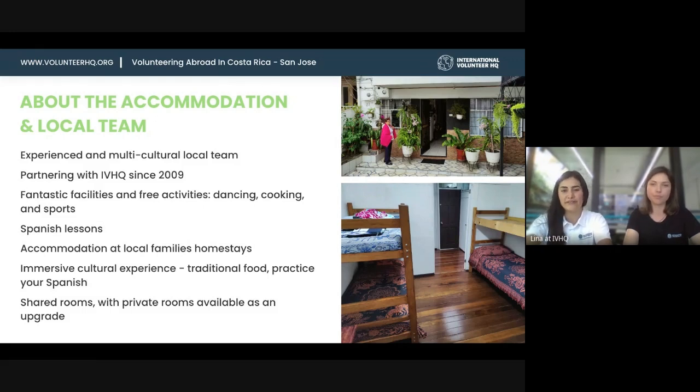The family will do two of your meals — breakfast and dinner — so you'll have the chance to try local and typical food from Costa Rica. In the home, since we have shared rooms, you can expect to be sharing with other volunteers of the same gender, around six other volunteers.